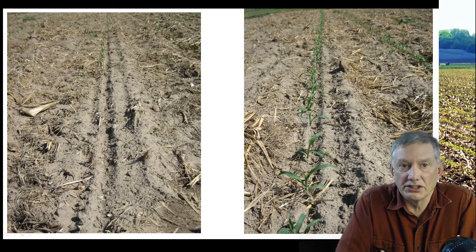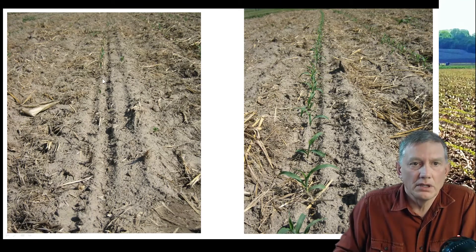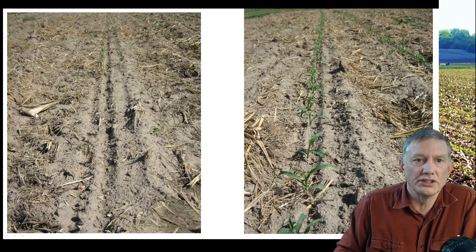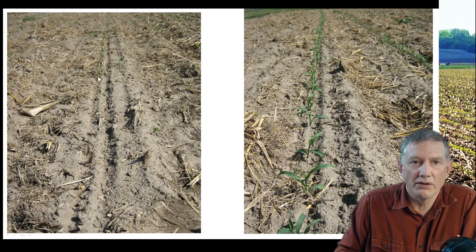Here's a picture of the same field planted at the same time. The picture on the right had a seed treatment on it and we had pretty good emergence, whereas the picture on the left had much spottier emergence with long skips in the row. From a grower standpoint, they might assume that the planter wasn't working or that the seed did not germinate. That's why it's important when you find these skips in the row that you verify what the cause was.